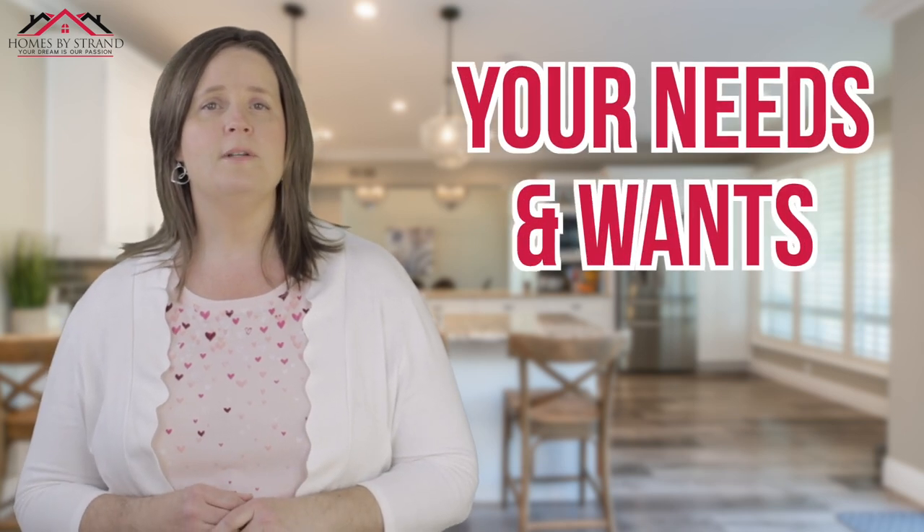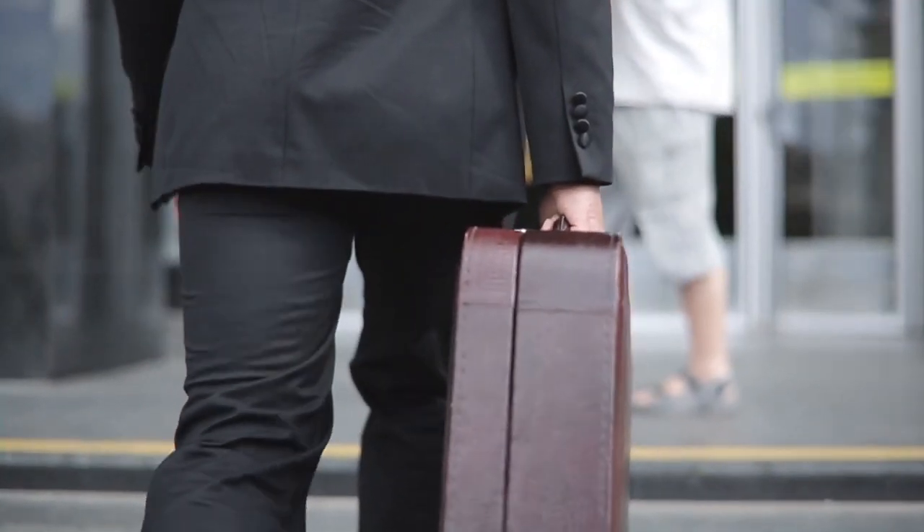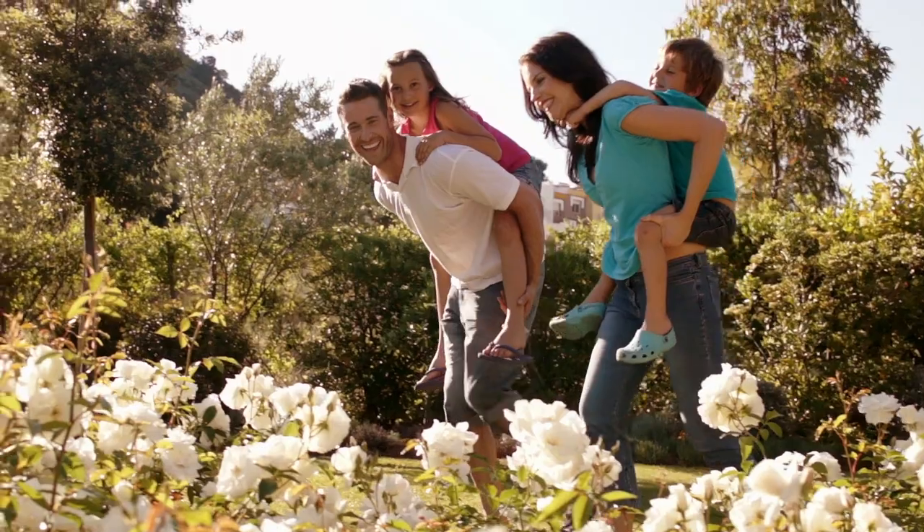That goes right into number two: we're going to set up a Zoom video call. What that allows us to do is see each other face to face. I'll walk you through the process and get to know your needs and wants for the perfect home — whether you want to live close to work, in great school districts, or near family. It doesn't matter what your scenario is because I'll find you the perfect house. We could even record the video so we always have it in your file for reference.